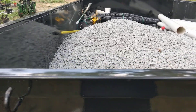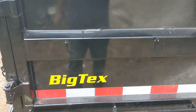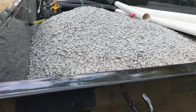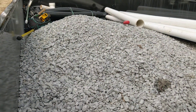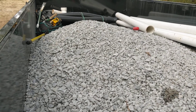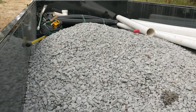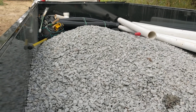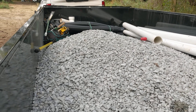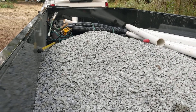Just a quick look at the Big Tex 7x14 dump trailer — it is loaded with gravel and ready for tomorrow to do a french drain. It's basically a footer drain or a foundation drain, just a french drain up against a foundation, up against the house.